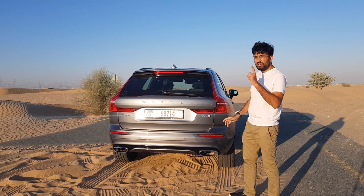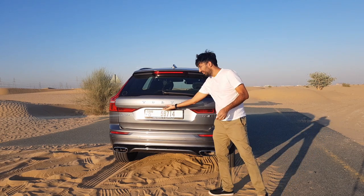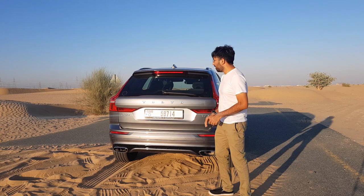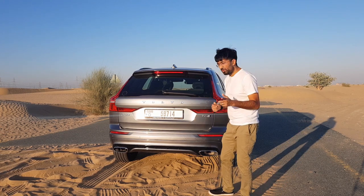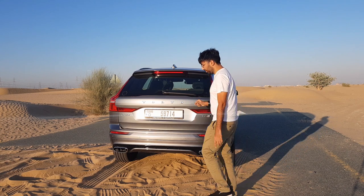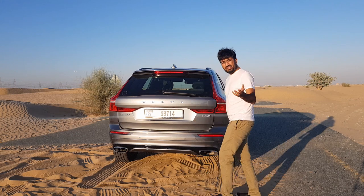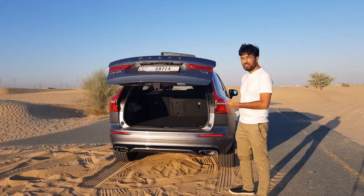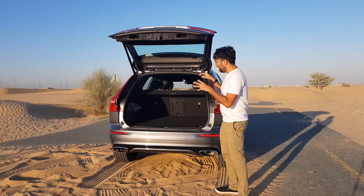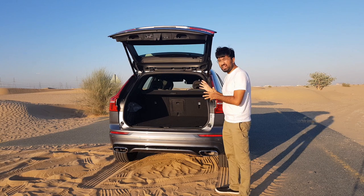To open the boot, you can either use the button above the number plate, use the key, or — for those who shop a lot — there's a clever hands-free feature where you can just use your leg to open the boot.